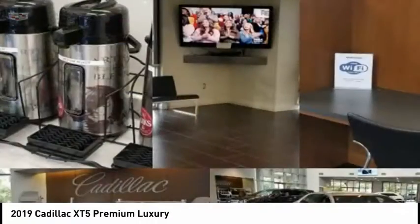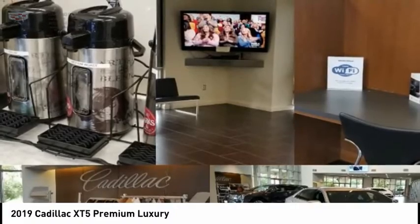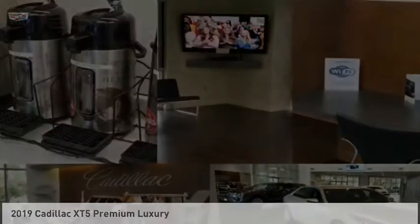Group rails. Traction control. Stability control. Sport suspension. Power brakes. Braking assist. Your new ride is just a phone call away.